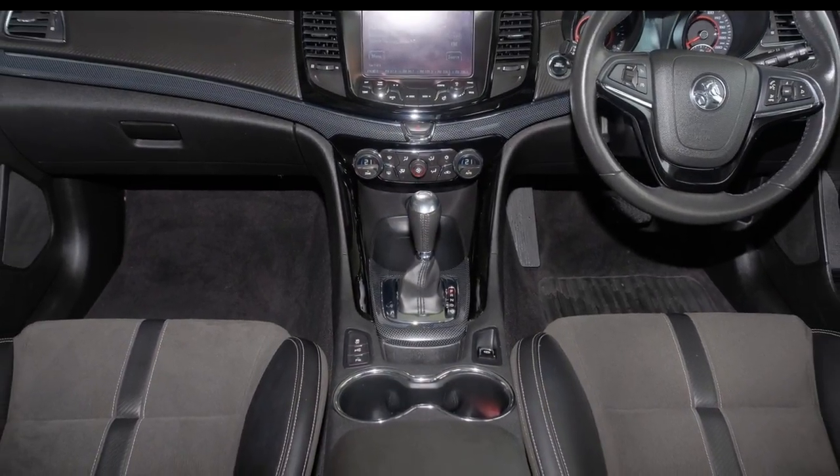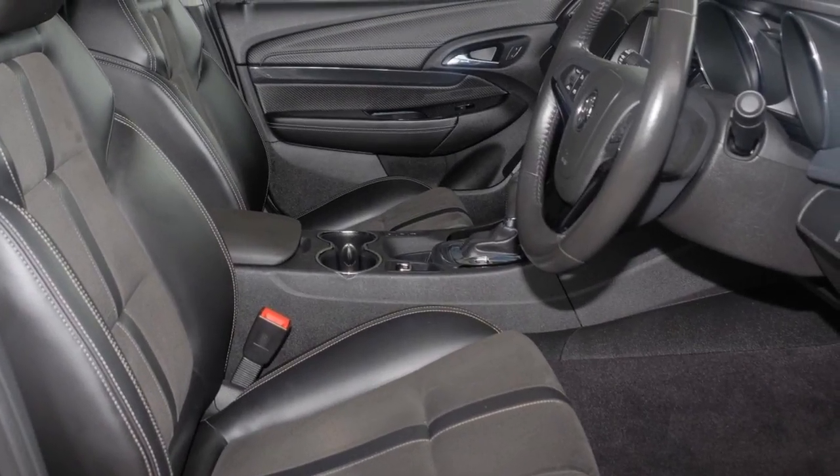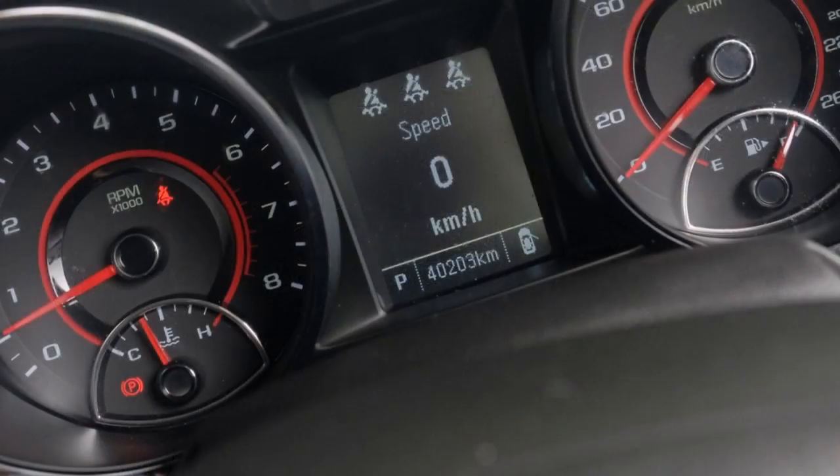The attractive black exterior is complemented by its stylish interior. This vehicle has all the features you could dream of and more.